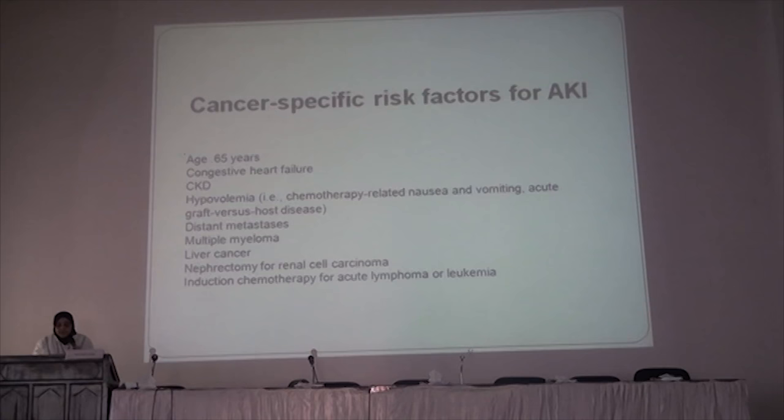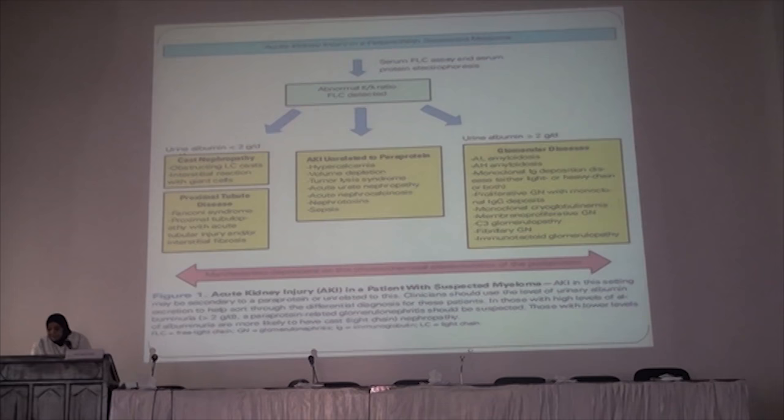Additional cancer-specific risk factors include multiple myeloma, urinary cancer, nephrectomy, and induction chemotherapy for acute lymphoma or leukemia.